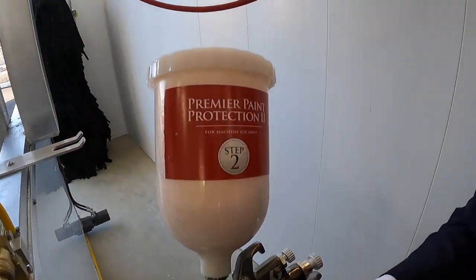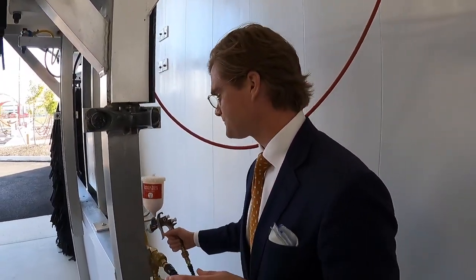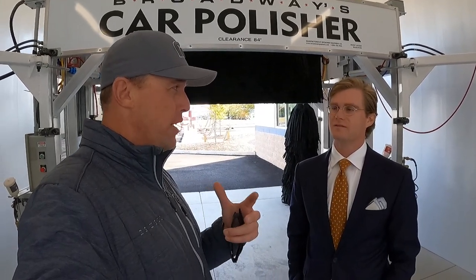The second stage of the process — which is the service we bought as well — is paint protection. It's a polymer applied after the polish, and it's going to protect your car from UV rays, acid rain, bugs sticking to it, and bird poop sticking to it. Every time you come through and wash with us, it's going to wash up so much easier because you don't get that in-ground stuff in your paint.